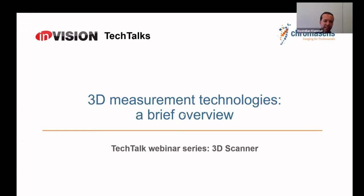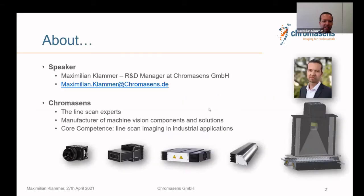Thanks for hosting here today for the tech talks. I'm really happy to be here. I will talk about 3D measurement technologies and try to give a brief overview. Of course, it's a challenge in 20 minutes, but I will do my best. My name is Maximilian Klammer — just call me Max — I'm R&D manager at ChromaSense.